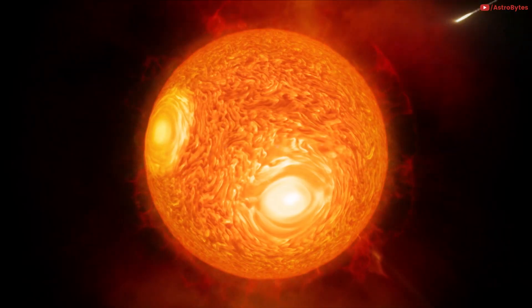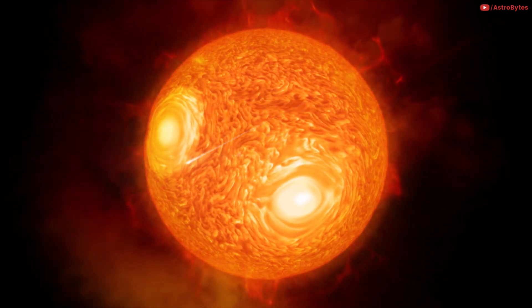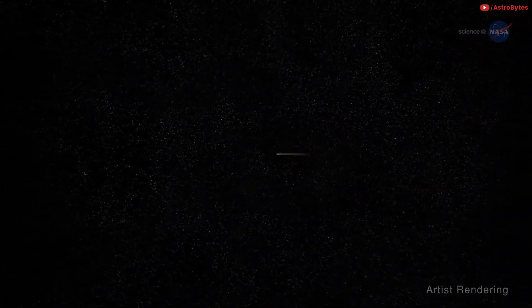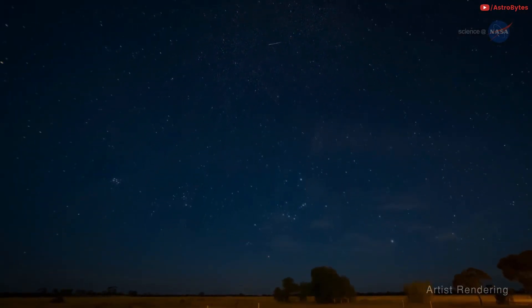It has been falling toward the sun for more than 3,000 years and passed just 27.4 million miles from the sun, inside the orbit of Mercury, in July. It's now fading slightly as it exits the solar system, though since it's getting slightly closer to Earth, it ought to remain relatively bright for a while.